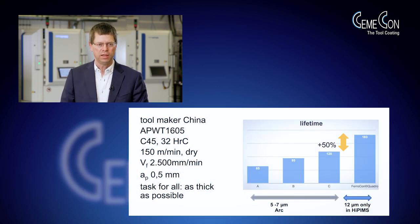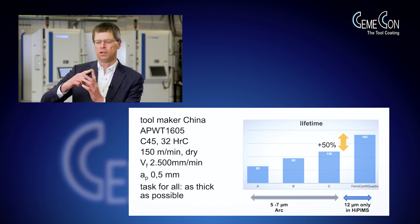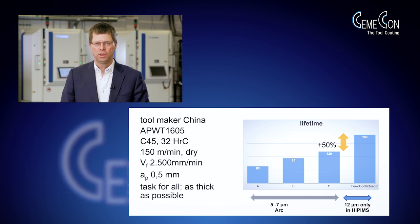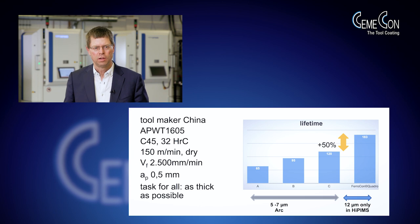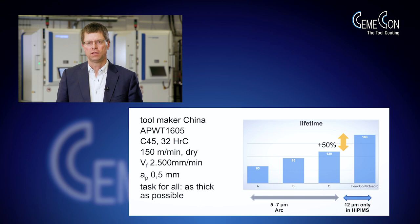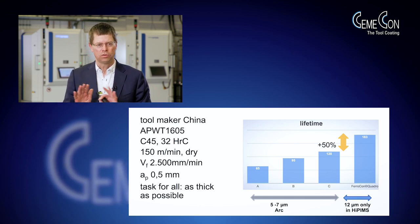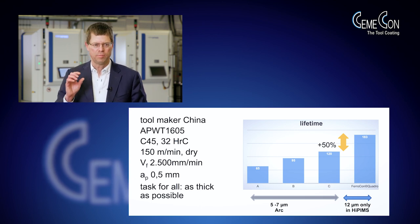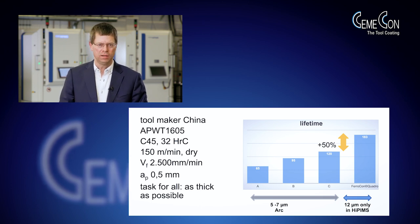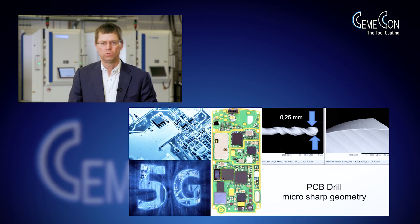Here's a cutting result from an application in China with a typical APKT milling insert. From the geometry, it's an insert where we are bending the coating around 270 degrees, which makes it even harder for a thick coating to stay on the edge. In a typical C45 carbon steel application, the task was: give me as much lifetime as possible — make it as thick as possible. The advantage you see with the Ferrocon Quattro is just due to the enormously high thickness of 12 micrometers. It's not about composition, not about other features — it's just the capability of making it so thick that you have so much wear volume in this heavy duty milling application.